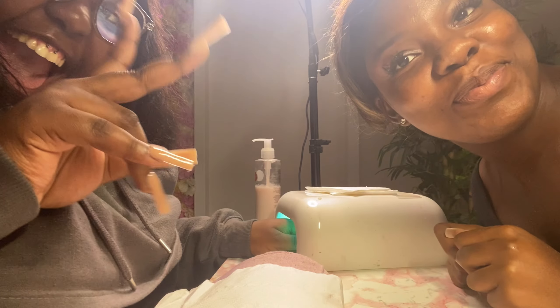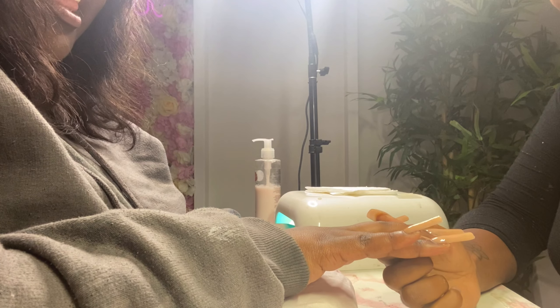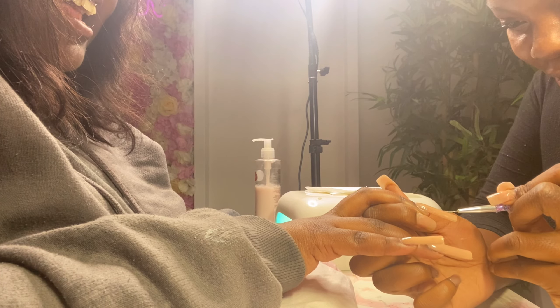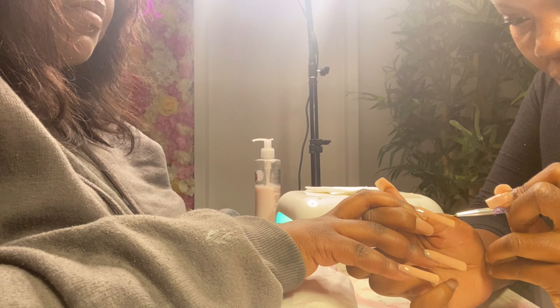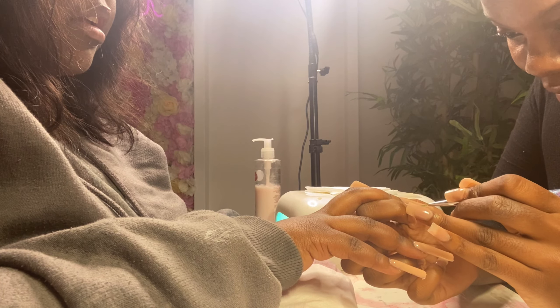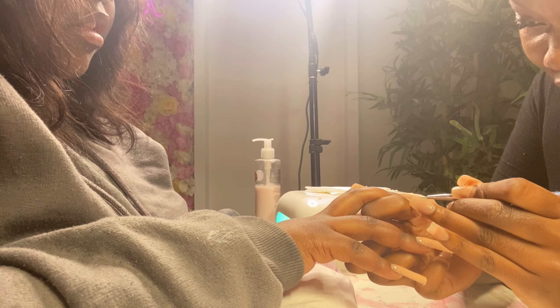I'm about to create some nails. This is the color that we're using — this is actually very good. I still think it's genuinely talented that you can do such small lines, just painting like that. She's telling me to show you what we're doing, and then we're going to show you the finished result.